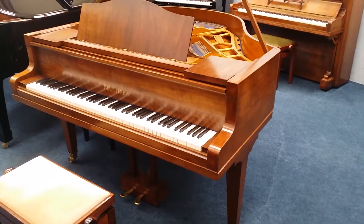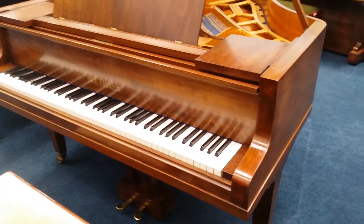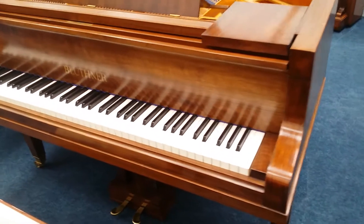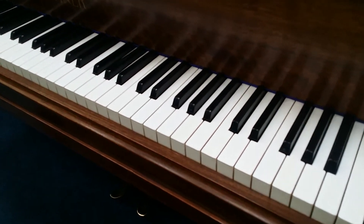Hello, this is a Bluthner Style Four grand piano that's five foot long — 150 centimetres — and it's made in 1932, fully restored by Bluthners themselves in about 1991. It hasn't been used a lot since then.